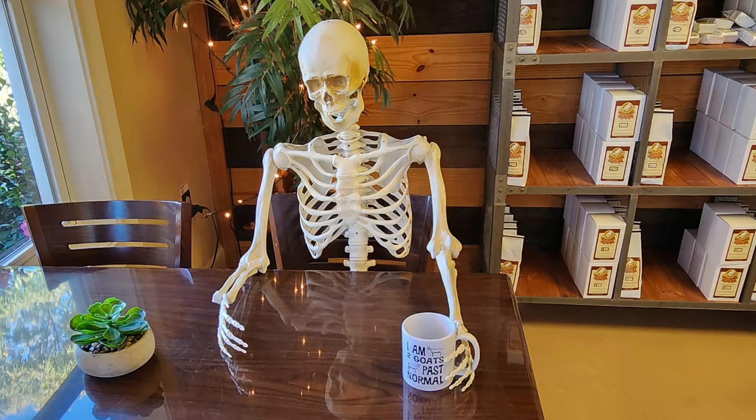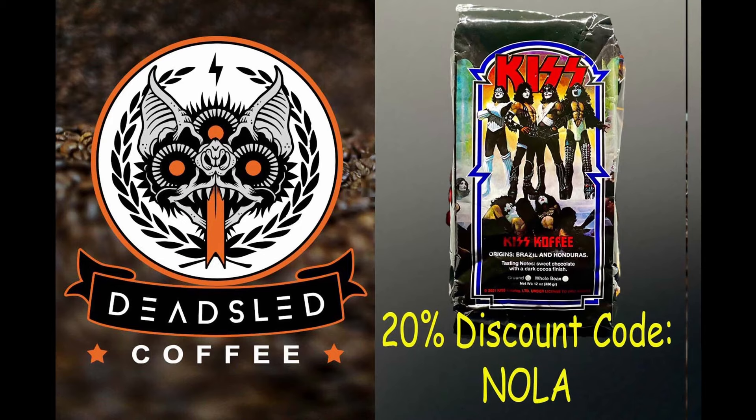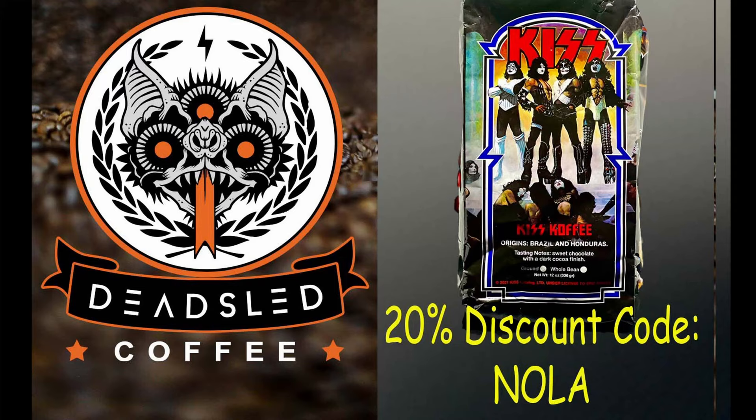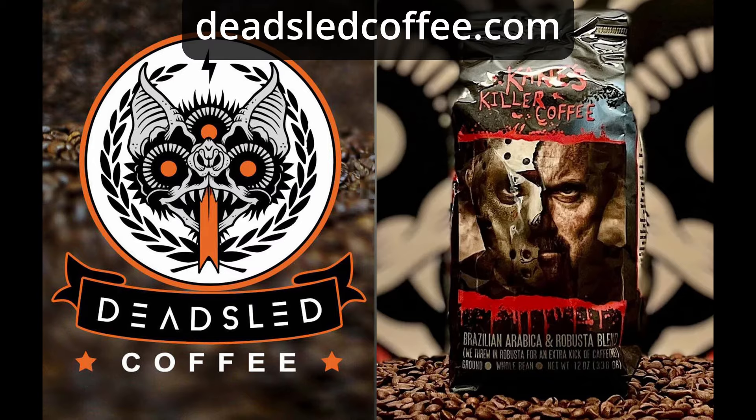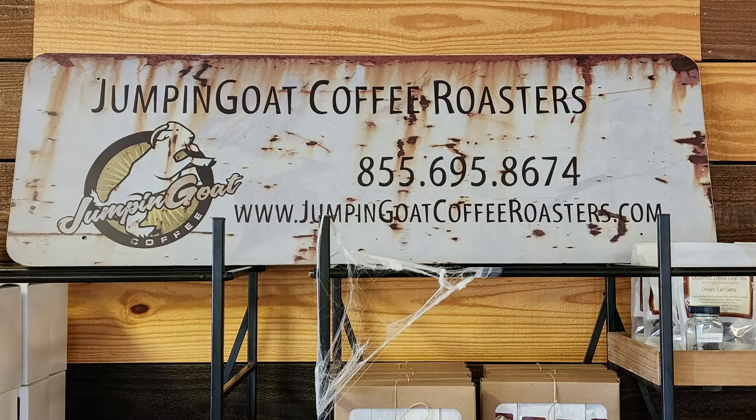We got a little Halloween guy over here. It looks like he's dying to try the coffee. Now, if you enjoy spooky Halloween things like this, and horror movies, and rock and roll themed stuff, you really should check out Dead Sled Coffee. I've got a 20% discount code for you — NOLA, N-O-L-A — if you want to go to DeadSledCoffee.com and check out some of the fantastic horror movie and rock and roll themed coffee options they have.